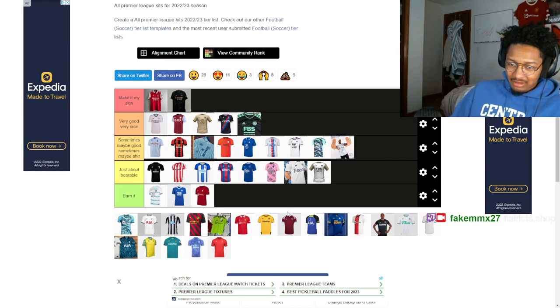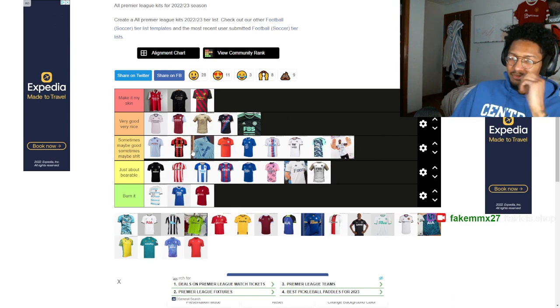Man City don't even have their home kit on this tier list, which is a shame because it would have been very high up — it's really nice. Blue and red is a surprisingly good combination, with the dark red highlights providing great contrast. This away kit is absolutely beautiful — oh my gosh, it's such a nice kit.